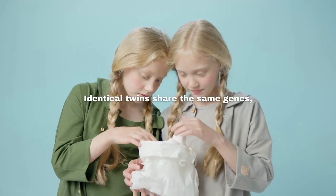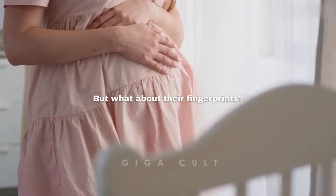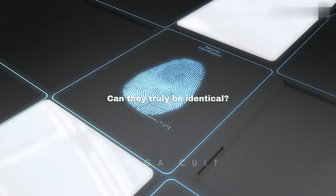Picture this. Identical twins share the same genes, the same face, the same parents, but what about their fingerprints? Can they truly be identical?